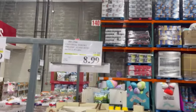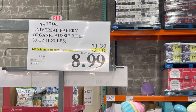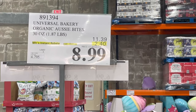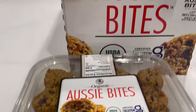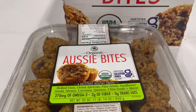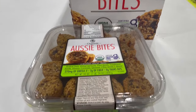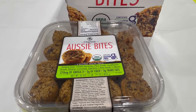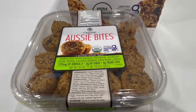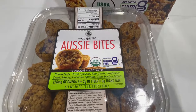These organic Aussie Bites are on sale for $8.99. Reading the package, they are packed with excellent ingredients and they're gluten-free. They include rolled oats, dried apricots, flax seeds, sunflower seeds, honey, and coconut. There are two grams of fiber, zero trans fat, and 270 milligrams of omega-3. This is a 30-ounce package.